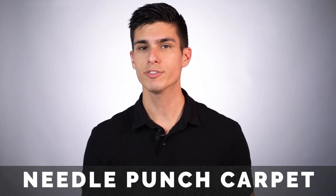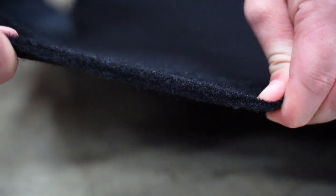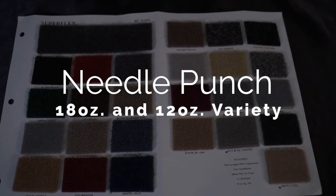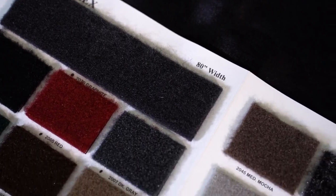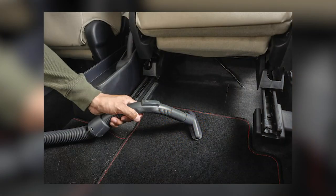Needle punch carpet is manufactured differently than loop or cut pile carpet. It's made by compacting and interlocking fibers together using barbed felting needles. Needle punch carpet provides stretch and flexibility and is available in both 18-ounce and 12-ounce variety. Because of the way it's made, needle punch carpet is typically a lower cost than other carpets. These carpets are perfect for the backs of seats, hat racks, speaker boxes, and trunk linings.